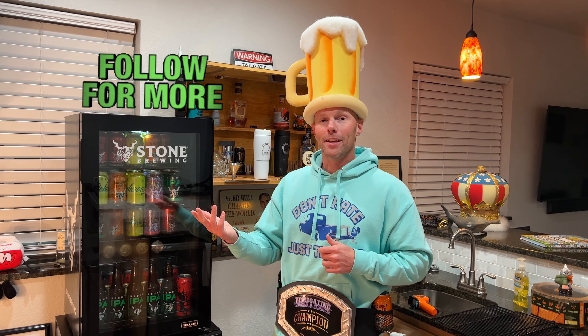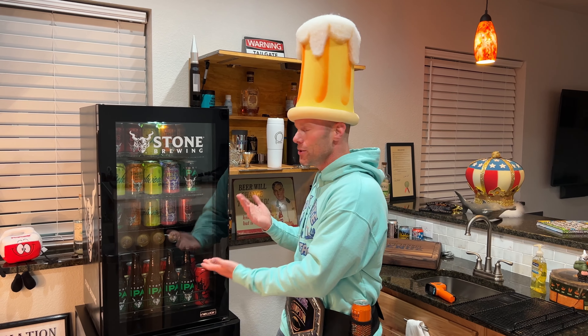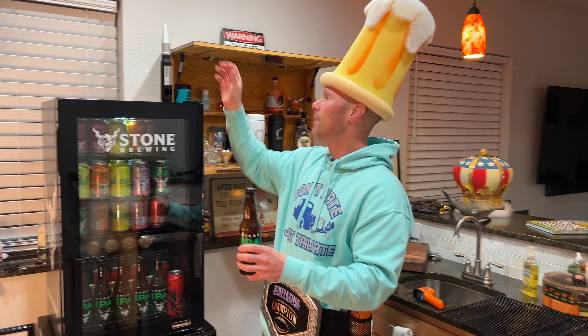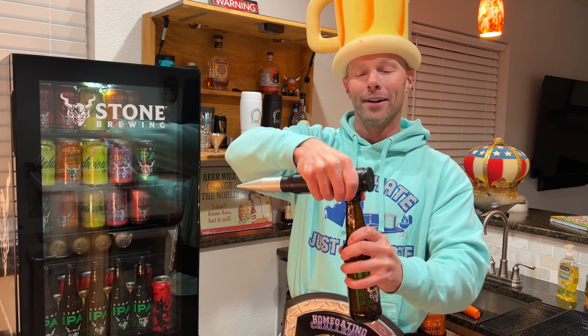Check out the website below to see all of the reviews we do for fun home gating and tailgating products every single week. Follow us on social media because we love to test stuff and give our fans a chance to win things. Drop us a comment and let us know what questions you have about these beer fridges. For now, it's time to crack open the iconic Stone IPA — cheers everyone!